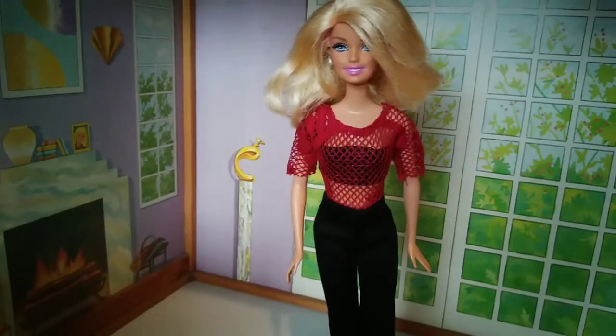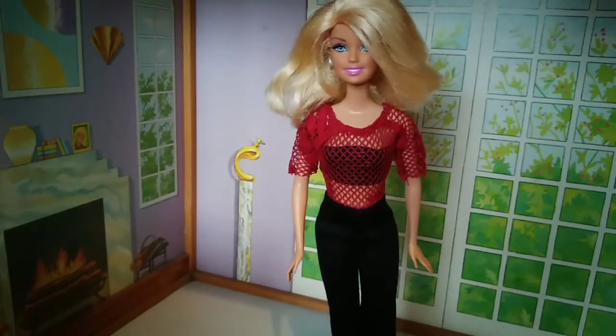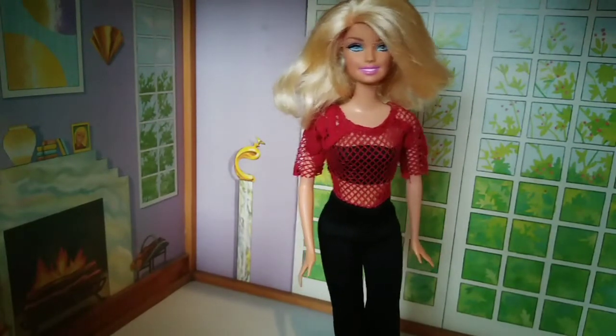This is a very cozy place of the house. You can sit here in front of the fireplace. It's so romantic! I love it!